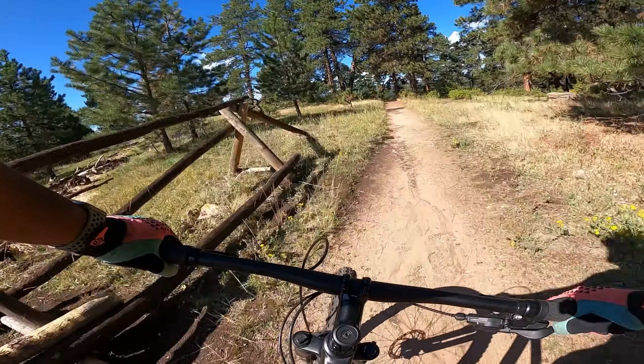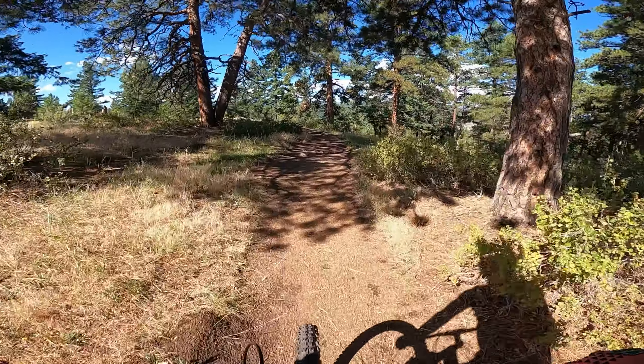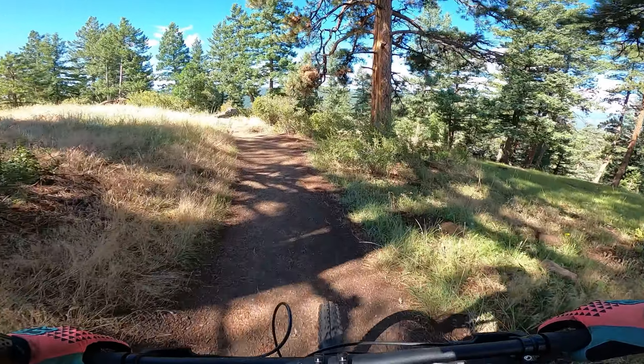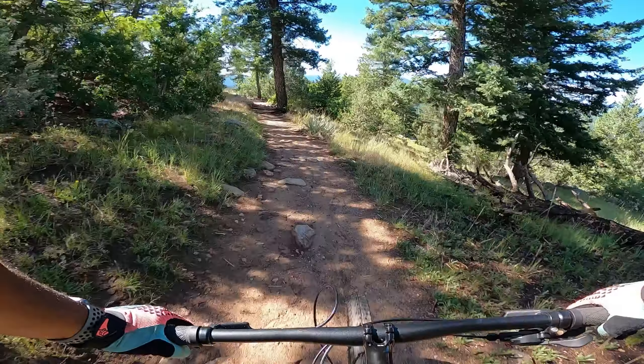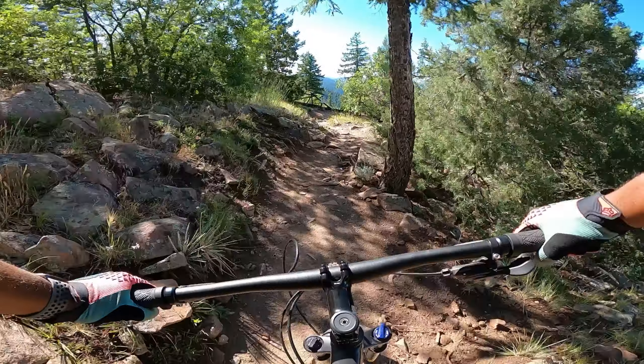I gotta be honest — I don't want to jump to any conclusions, but it feels like the Trek Marlin 6's gears shift smoother than my Roscoe 9. I don't know if that's accurate or not, but it definitely feels like it. I'm not even gonna lie.